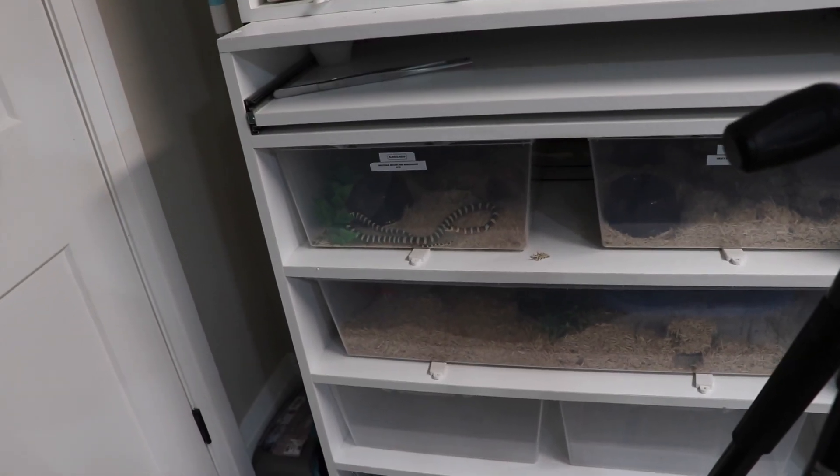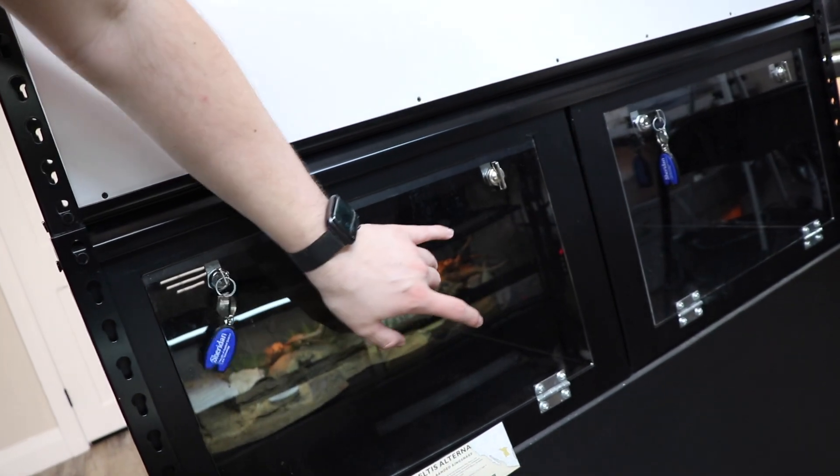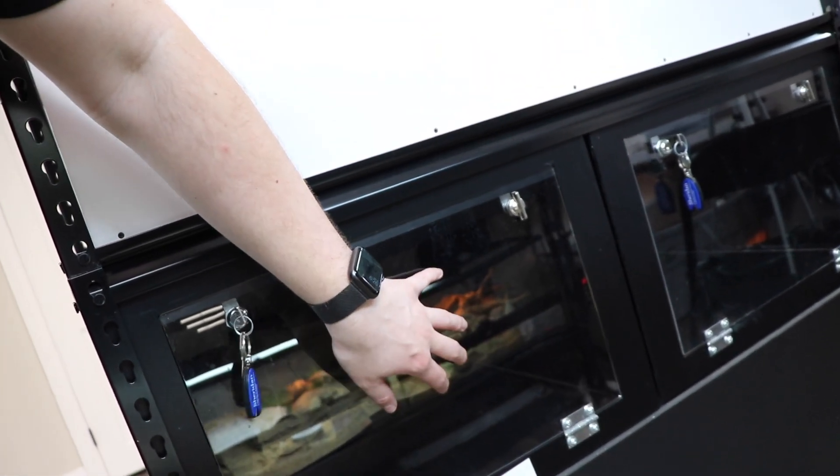I also have my little buddy Swarrow, who you guys can see hanging out over here. He will be getting upgraded into these two-foot by two-foot by 16-inch enclosures. I know I'm just running through everything - I don't want this to be a super long video and I have a feeling most people won't want to watch all of this, so I'm just kind of running through it.